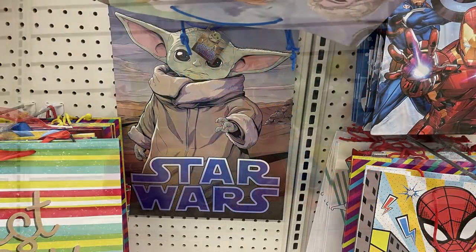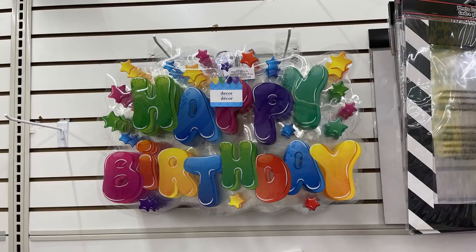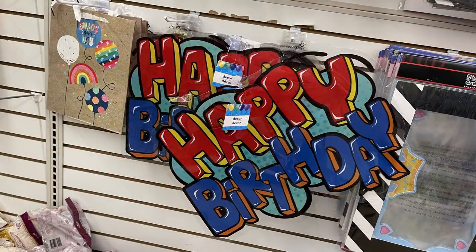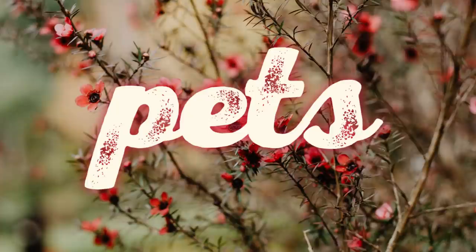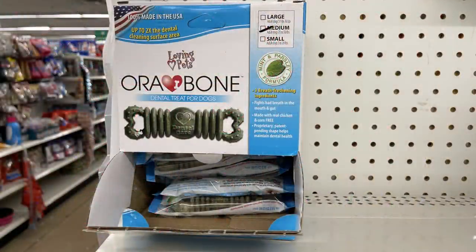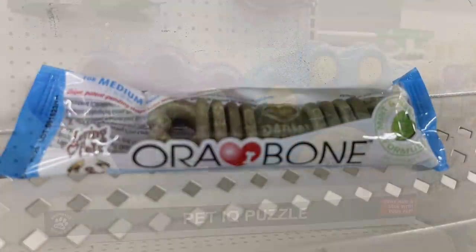They even had the Baby Yoda gift bag for Star Wars. They had these large plastic signs — they had them over the summer but restocked them — two that say Happy Birthday, with suction cups to hang them up.